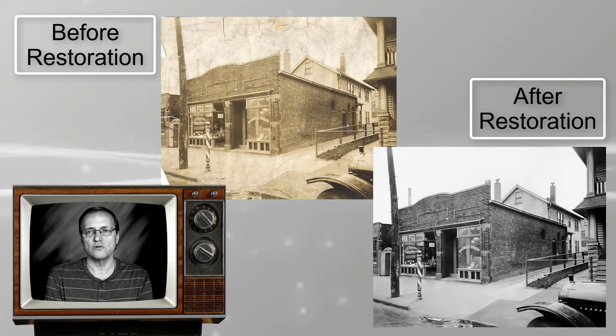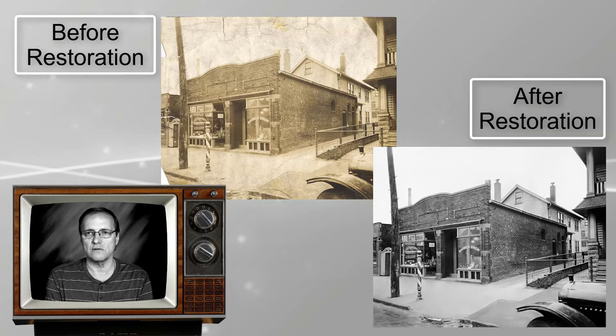Recently I came across this photo in my attic. It's been passed around in the family for years, probably dates back to the 20s or 30s.